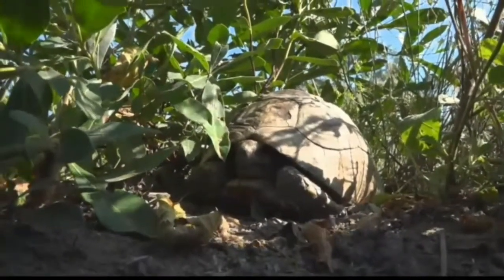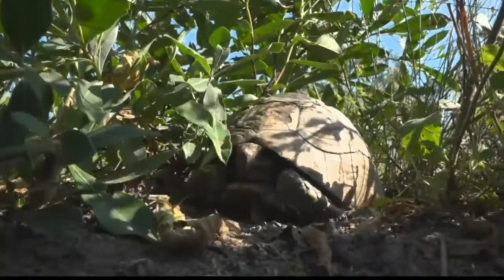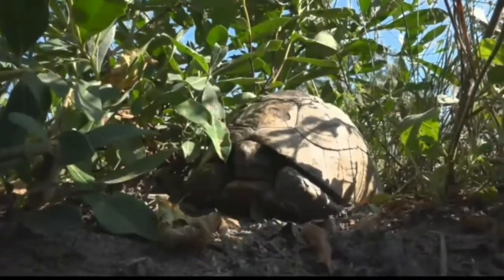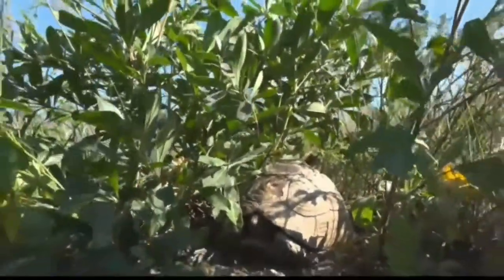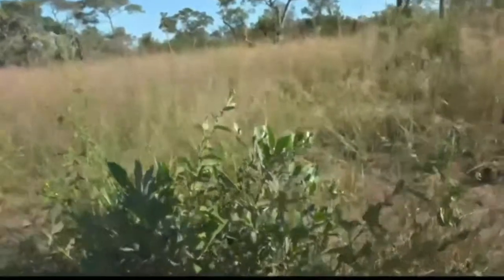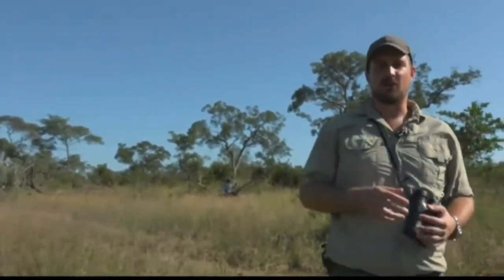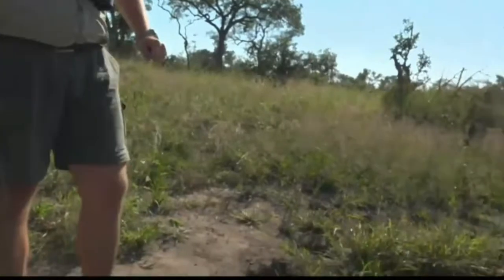It looks big enough to be a girl, so we can go with Beyonce — this is going to be Beyonce the leopard tortoise. We shall monitor Beyonce's progress; I'll come back later this afternoon and see if Beyonce got out and managed to carry on with the day. She is in a good place because she's got lots of vegetation here that she can feed off, and she's also got water right behind her so she can move around and drink.